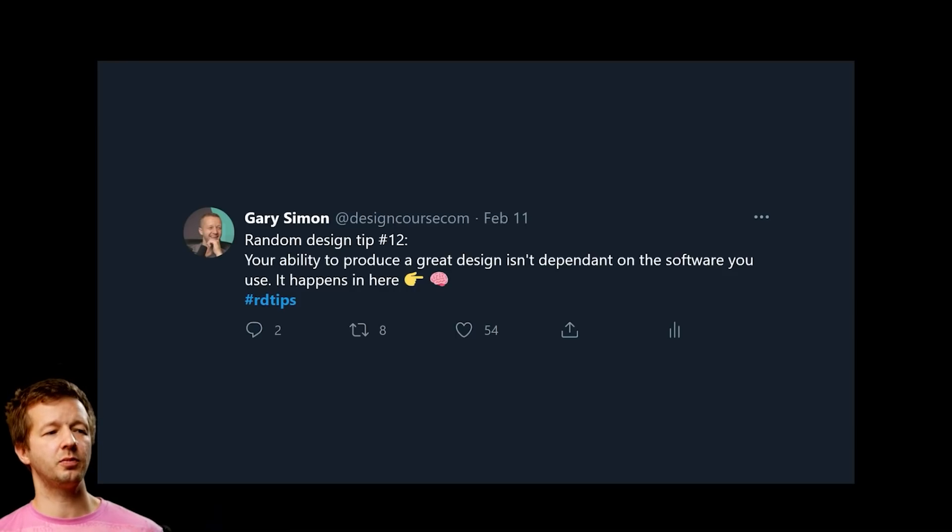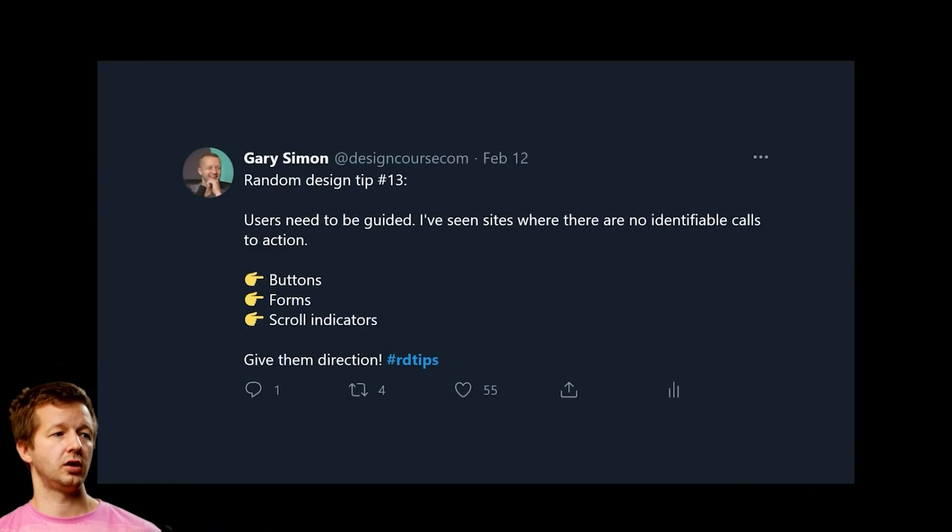Tip number twelve: your ability to produce a great design isn't dependent on the software you use — it happens in your brain. Beginners often fall into analysis paralysis, focusing too much on tools rather than improving their craft. A great designer will be able to use practically any mainstream design tool to produce something that looks great.